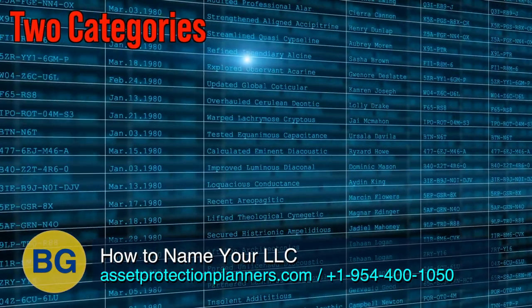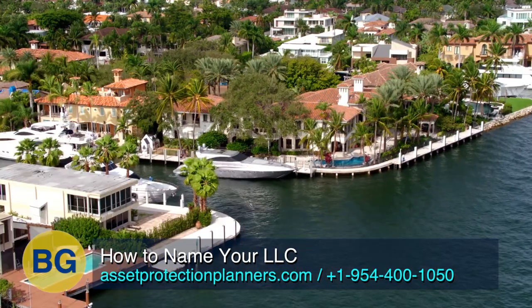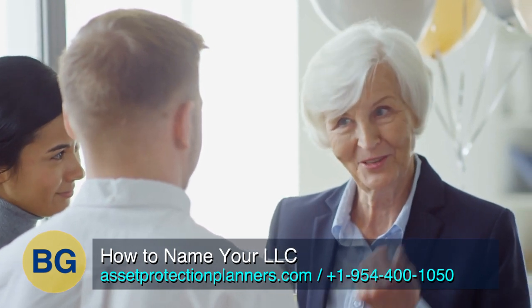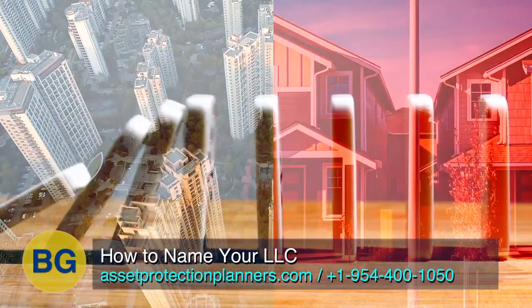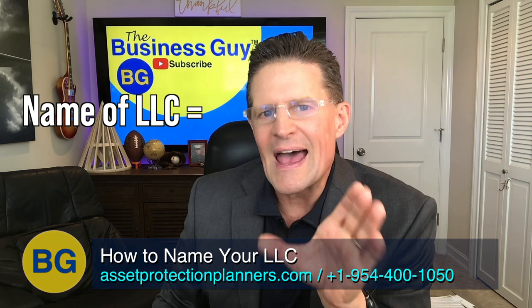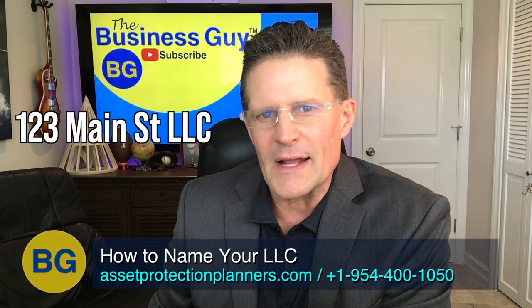Now there are two categories of company names that come to mind. One is where the name really doesn't matter, such as using a company to own rental property. We talk to most of our real estate investor clients about putting each property into a separate LLC so that a lawsuit on one property doesn't create the domino effect. In this case, we simply use the address of the property as the name of the LLC — the 123 Main Street LLC, for example.